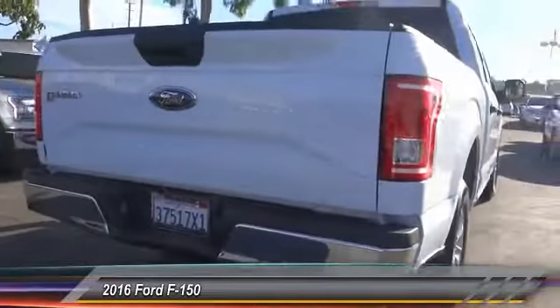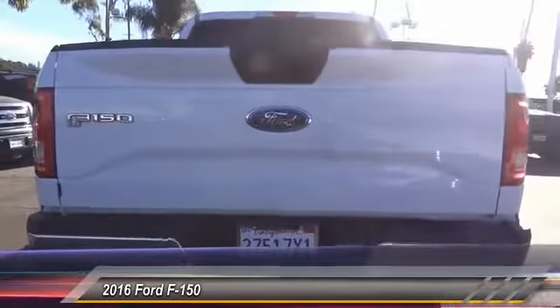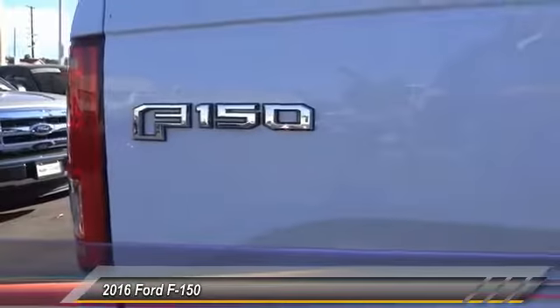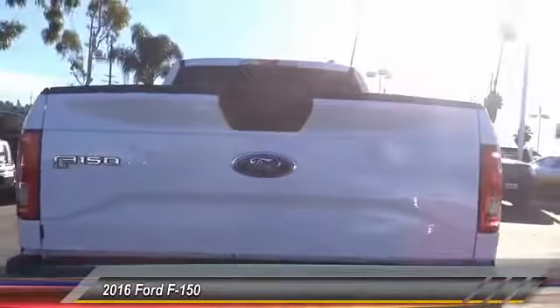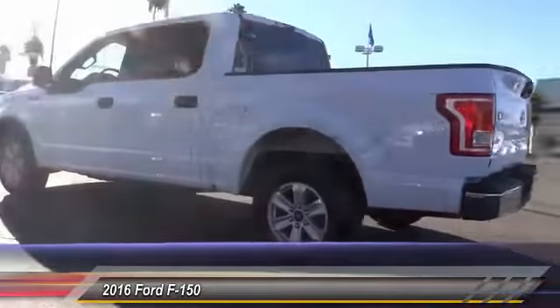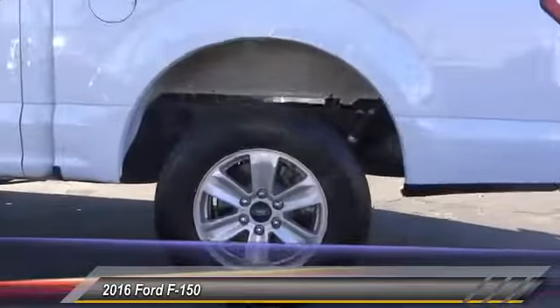This vehicle has less than 15,000 miles. Here are some of this vehicle's great options: traction control, dual airbags, power steering, alloy wheels, air conditioning, front four-wheel disc brakes, center armrest, compass, CD player, security system.